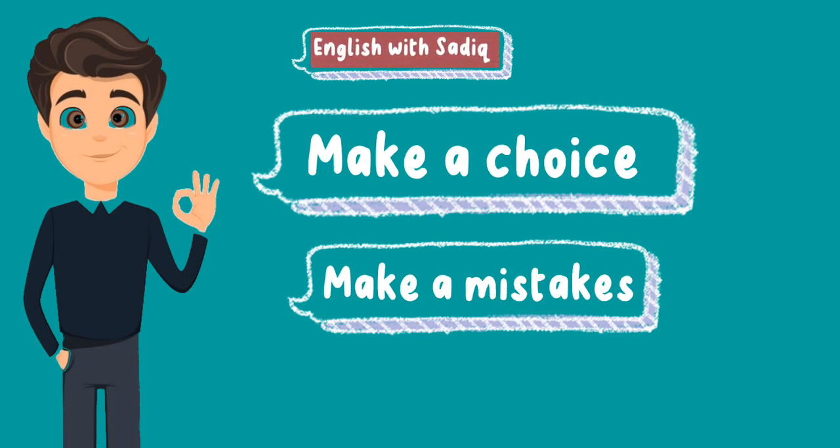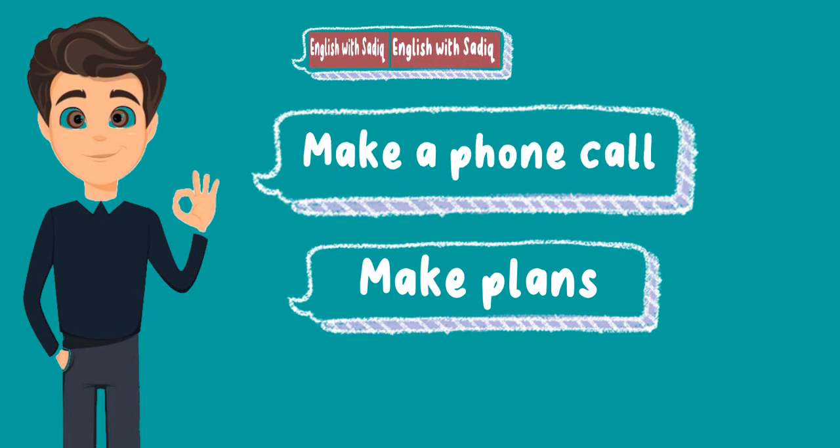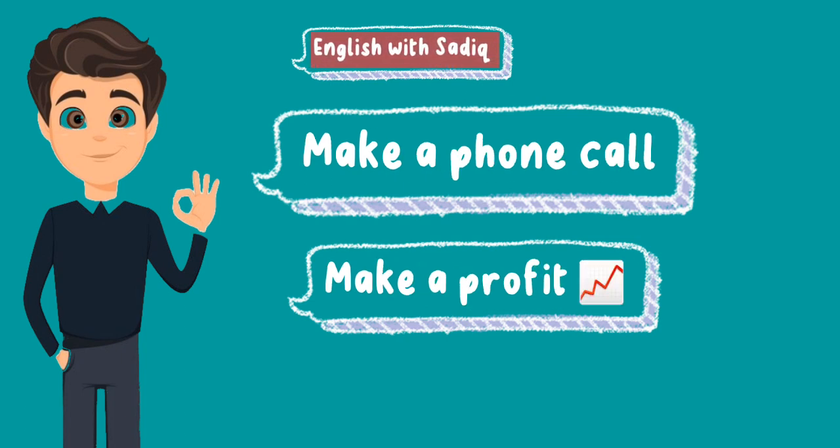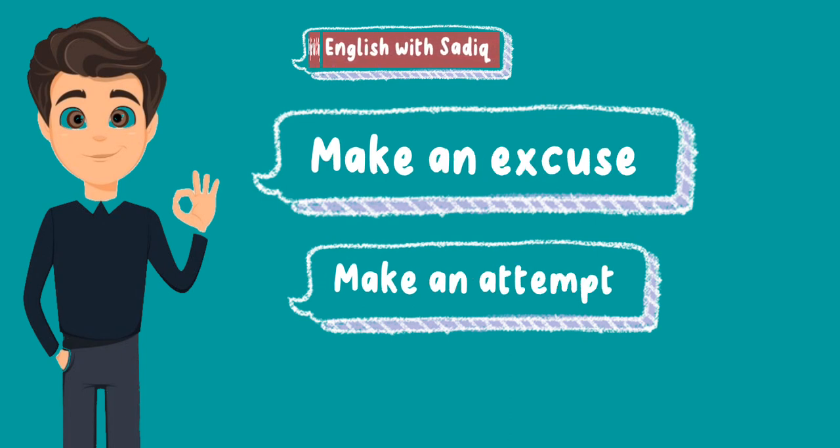Make mistakes. Make a decision. Make plans. Make a phone call. Make a profit. Make furniture. Make an attempt. Make an excuse.